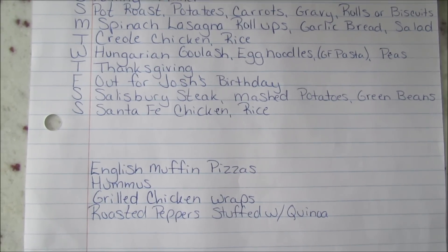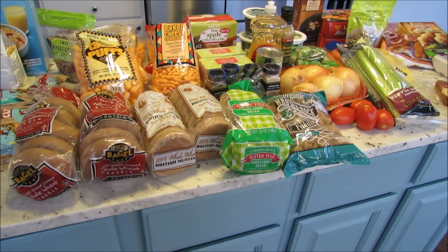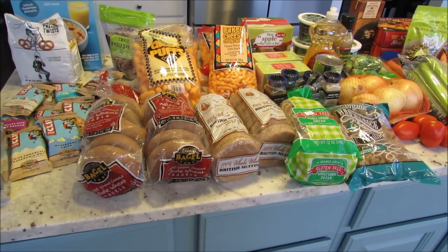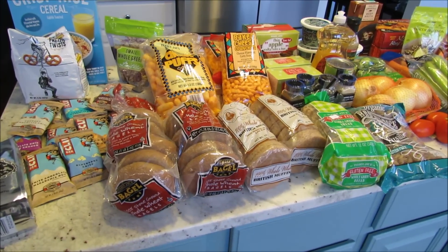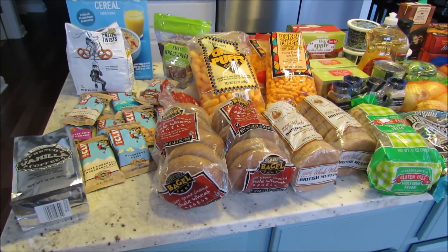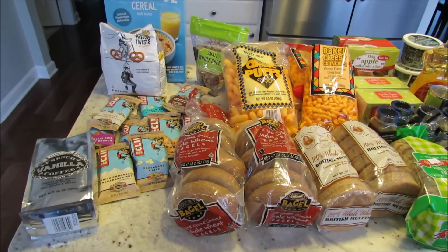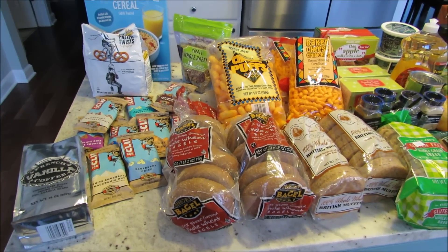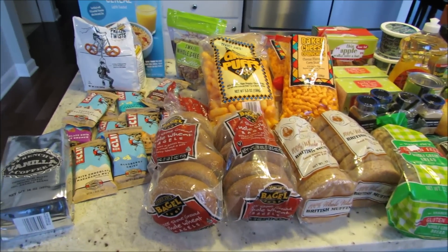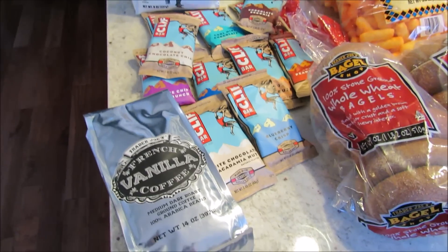Everything from Trader Joe's — I wanted to mention they have sriracha chips right now. I almost bought them, but the cashier offered to open a bag so I could try them, and they are really good. Also, Trader Joe's will open anything and let you try it, which is awesome especially if you don't live close by and don't want to waste your money — just ask, they're great.